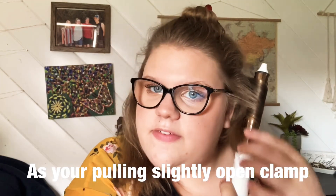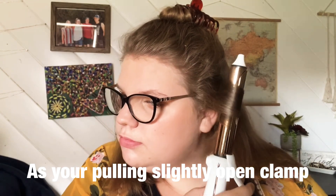Before I get into the method, I really want you guys to start practicing this technique on a cold barrel first. Take about a one-inch section of hair — and by the way, this is a one-inch barrel. You're going to hold it with the clamp facing towards you, clamp it down, drag it down the hair, and start twisting so the clamp ends up at the back of the hair. Keep pulling and twisting until it's at the back, leaving out just a little bit of hair at the end, then duck out and pull it down.